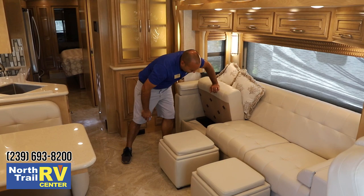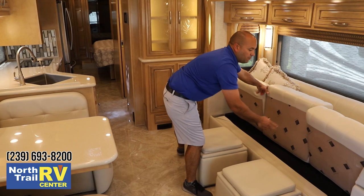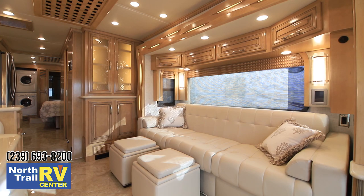Real nice sleeper sofa. This is actually a queen-size sleeper sofa and you'll sleep north-south versus east-west on your typical sleeper sofa. Very comfortable bed.